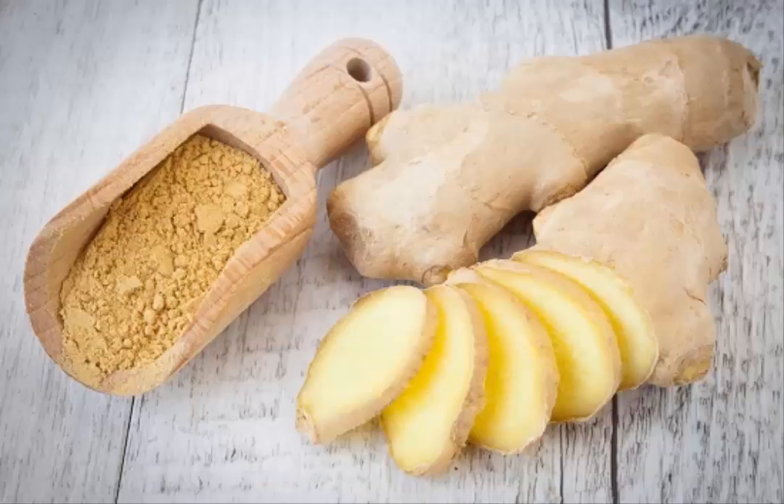Ginger is a strong herb, especially if fresh ginger root is used. A half-inch square of fresh ginger root can be sliced thinly and used to make a warm tea. Alternately, the slivers can be slowly chewed. The ginger will cause sinuses to drain.